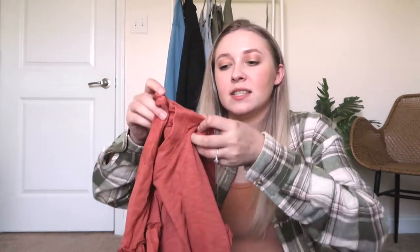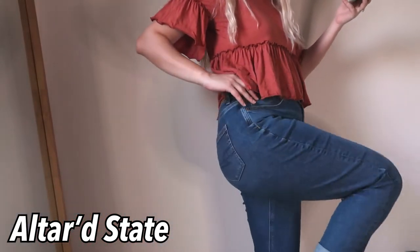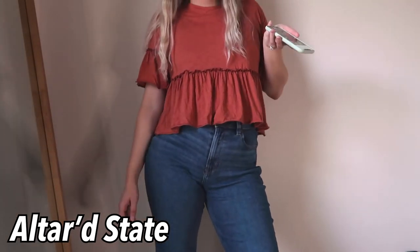The last piece of clothing I have to show you is this Altered State shirt. It's such a cute color — it's definitely more of a fall color, but I've been wearing it for springtime and I love it. I think it's so cute and springy and girly. You just need tops like this to dress up sometimes, and I love this one — so we're keeping her, she's staying.